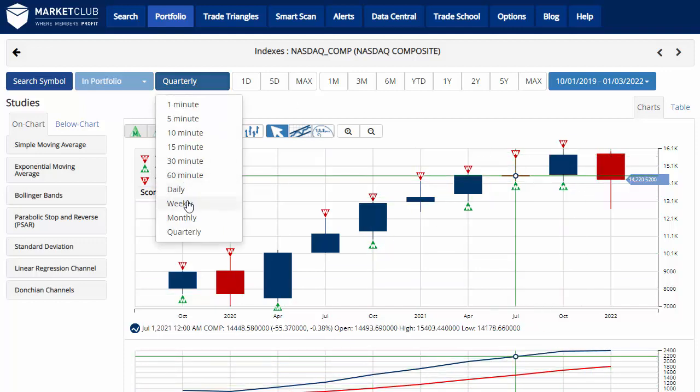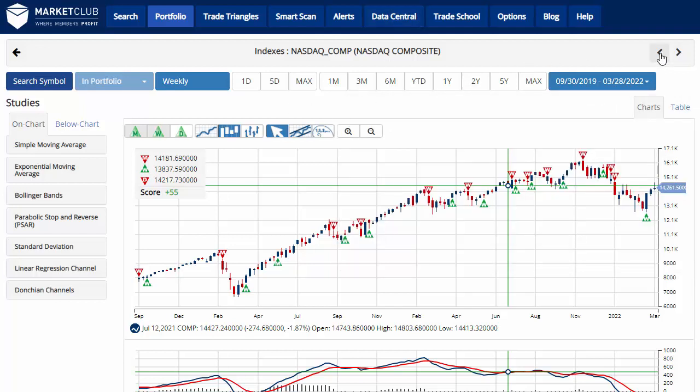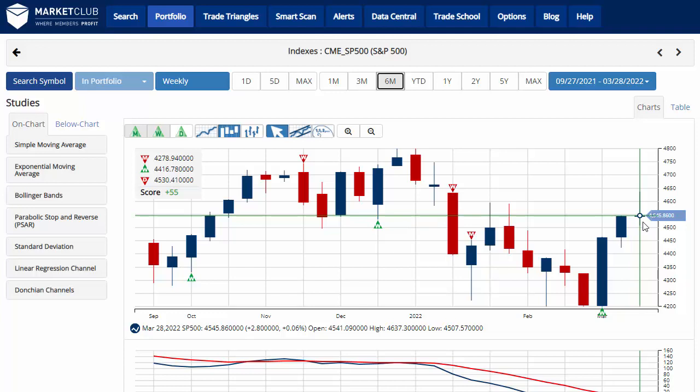We'll go back to a weekly chart and get back to our time frames here. Backing out to the S&P 500 and cleaning things up a bit — as you can see, it was able to finish just barely in positive territory, marking three straight weeks of gains for the S&P 500.